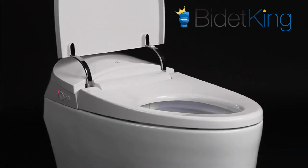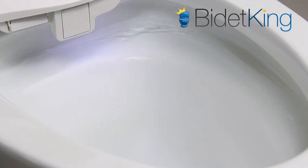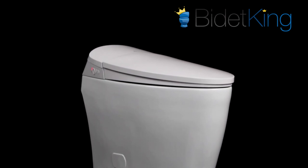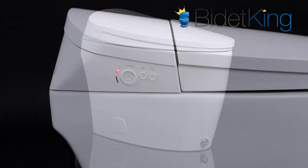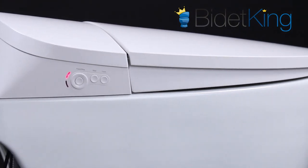A very unique feature. A tankless water heating system provides endless warm water and energy efficiency for a comfortable wash. Its spray pressure is above average, but not as strong as the BB2000 model.